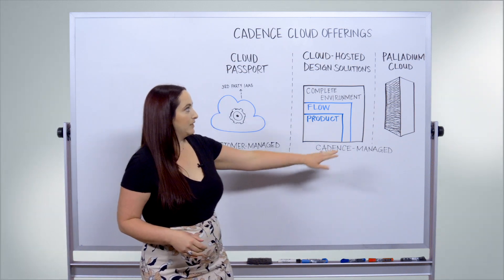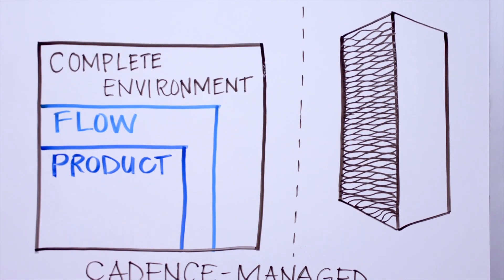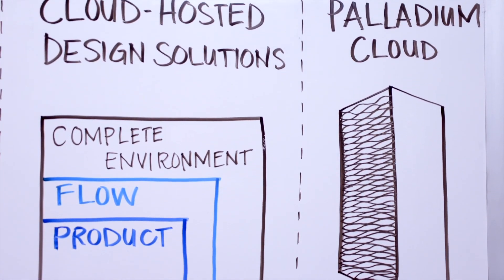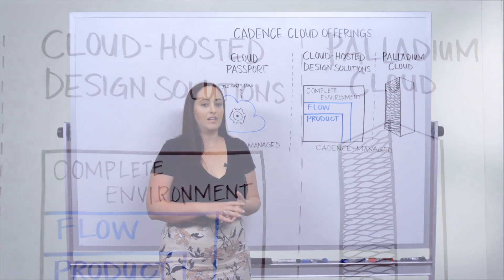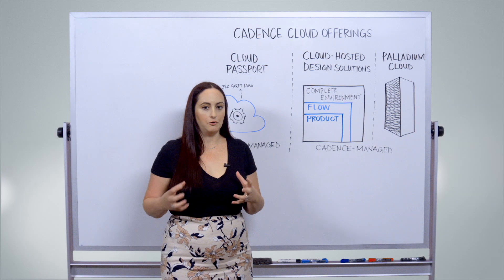In terms of Palladium Cloud, you actually get a cloud-based emulation service. And instead of having to deal with the installation and overhead of the machines, you can leverage them for peak need by buying gates as you need them in a nice cloud model.